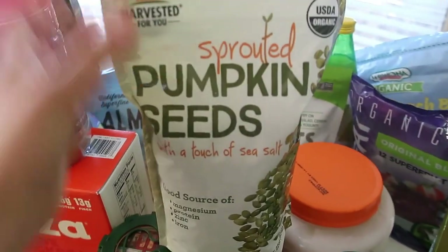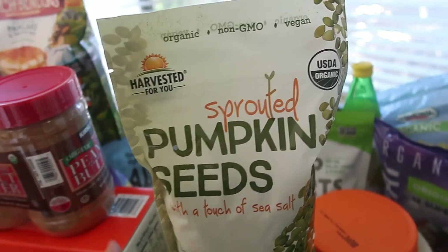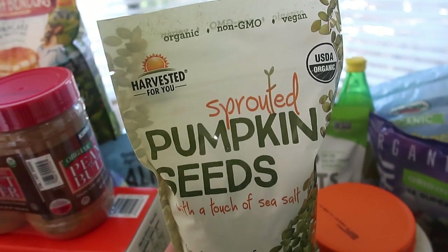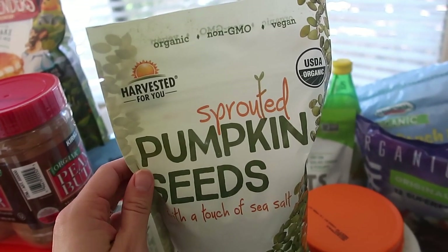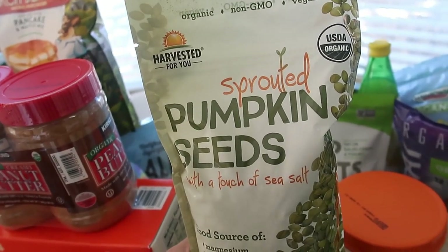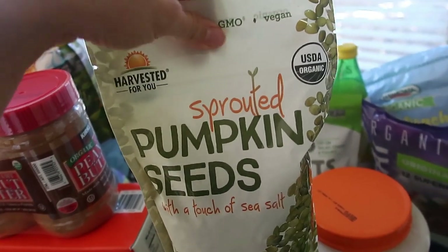Another new find I'm super excited about are these sprouted pumpkin seeds. Pumpkin seeds contain magnesium, protein, zinc, and iron — all absolutely crucial for the body. I got these sprouted pumpkin seeds with a touch of sea salt and I'm really excited to incorporate them into my everyday diet.